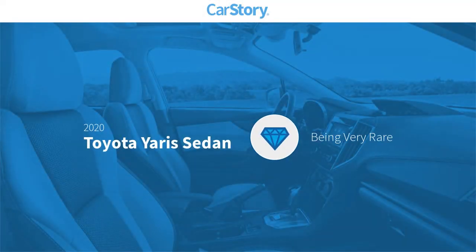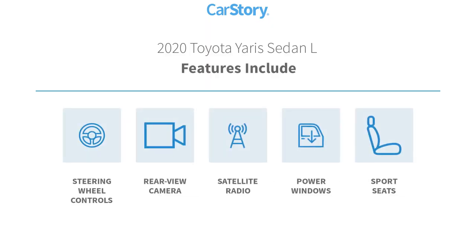Car Story research indicates this vehicle is rare to see this model for sale in your area. Features also include power windows, satellite radio, rear view camera, and steering wheel controls.